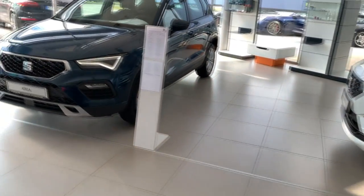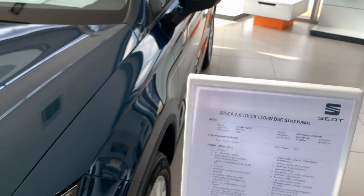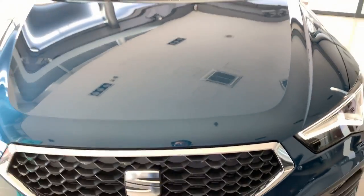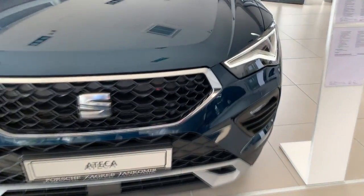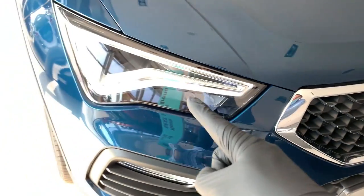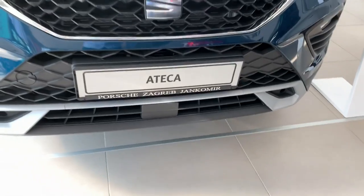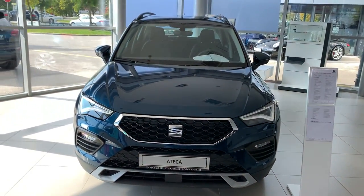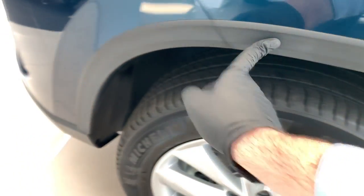Moving to the Style trim — this is the same engine but in a different color. The front grille has chrome edges and a different pattern compared to the FR. The lights are the same LED units. On the lower bumper area you have an aluminum-style finish, which actually looks quite nice.